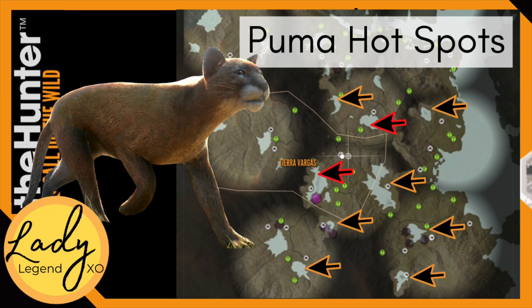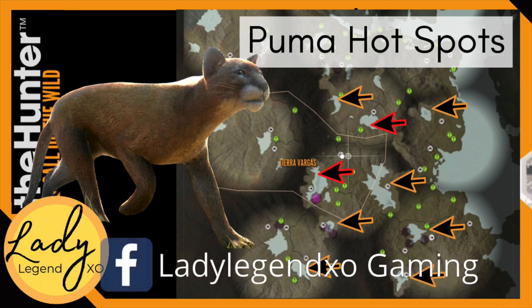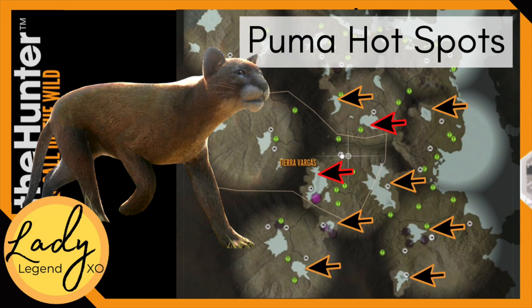This is my map for puma hot spots. The two red arrows — that's where I found the two level nine legendaries in this video. But all of these arrows I have seen diamonds shot at. Honestly, you will find pumas around just about every piece of water on the map, so finding them isn't the problem — it's finding the right one. I wish you luck in your puma hunting adventures. Get out there and find a diamond or rare puma, and when you do, post it to my Facebook page: Lady Legend XO Space Gaming. Thank you so much for being here today — remember to hit that subscribe button and I'll see you all soon. Take care.